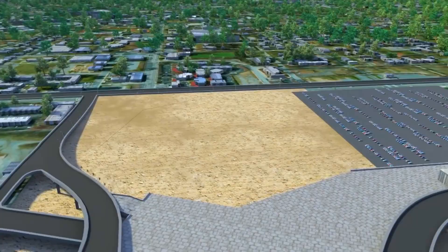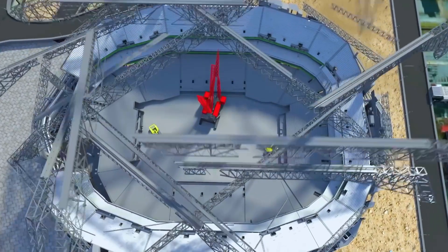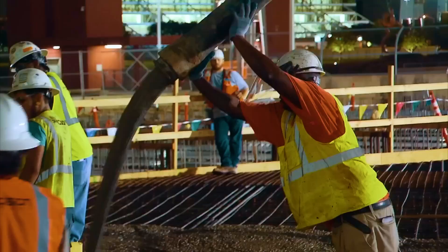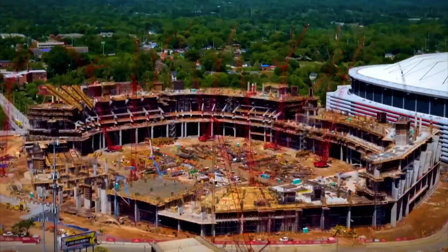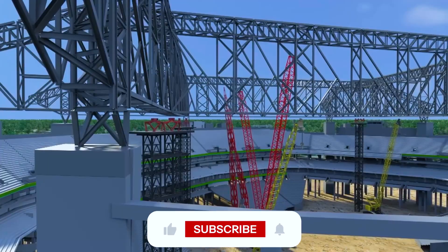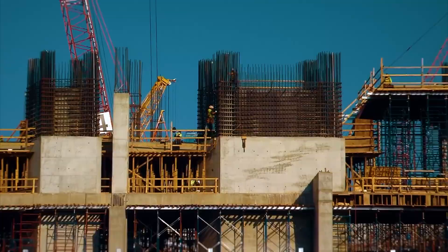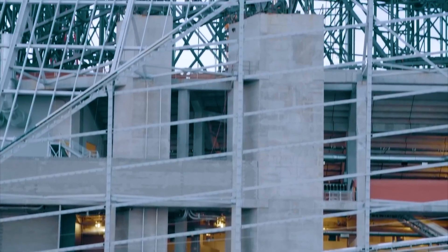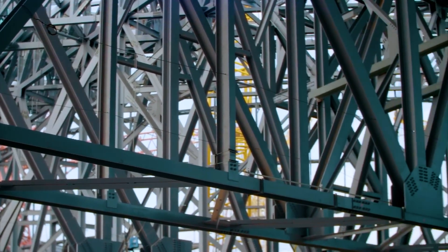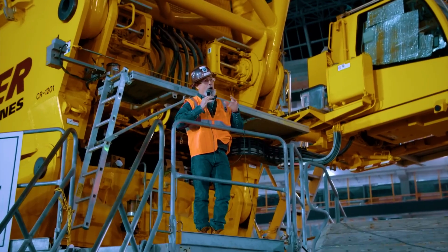It all started with an 18-acre foundation — the very backbone of the entire structure. Workers poured thousands of tons of concrete and reinforced it with steel, ensuring it could bear extreme loads. With the groundwork set, the next challenge loomed overhead: the mega-columns. Instead of numerous smaller columns like most stadiums, this stadium relied on just 19 towering concrete supports, each precisely engineered to hold up the 19,000-ton roof. The goal was to maximize open space for spectators while keeping the entire structure stable.